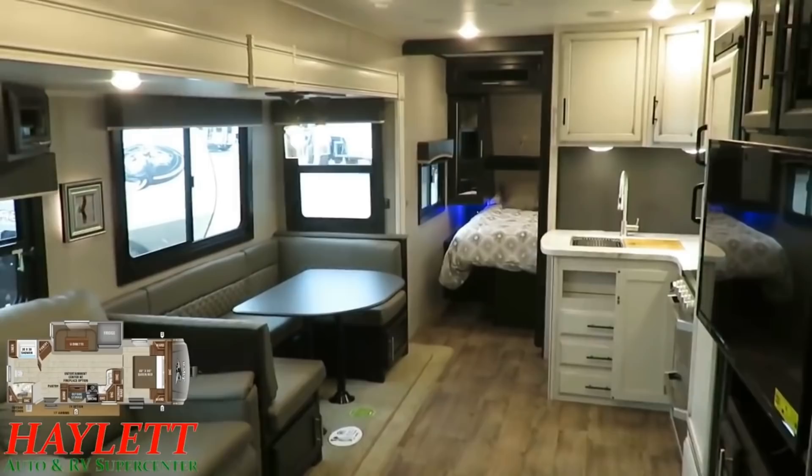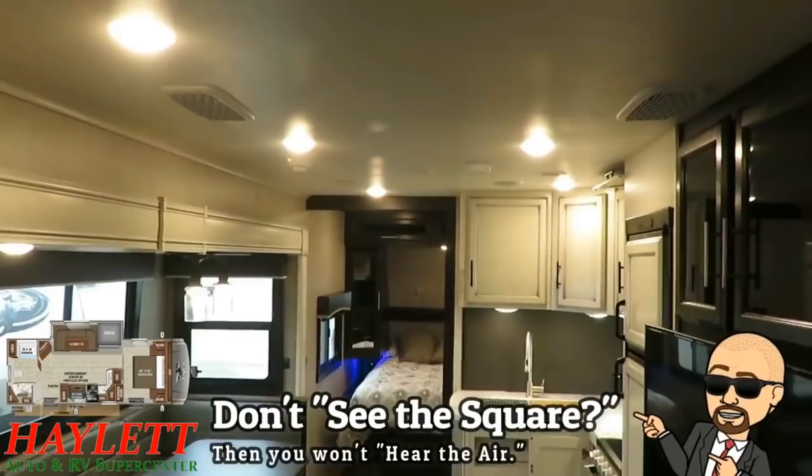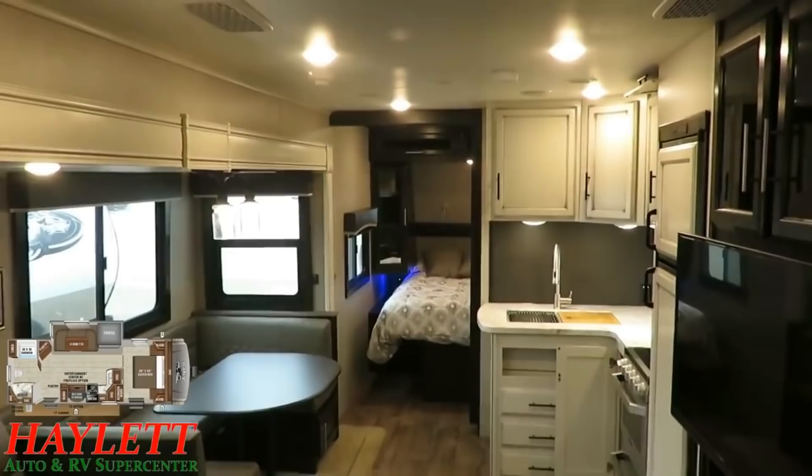Starting right from the top, the differences make themselves apparent. It begins with the fact that we have a whisper ducted air system — I think Eagle might have been one of the first travel trailers to even do that. It's mounted inside a seven foot tall ceiling, and that right there is one of those areas where this immediately begins to define itself as more of a half ton sized travel trailer with bigger fifth wheel feels.